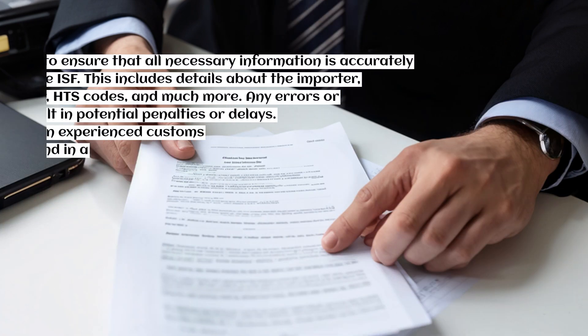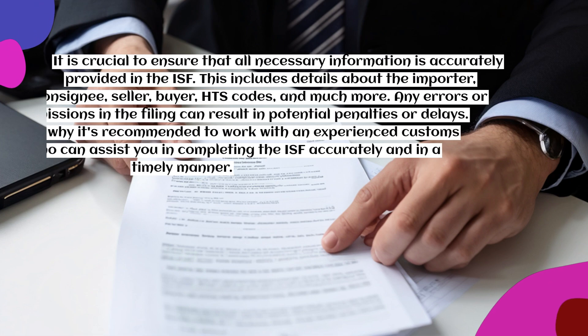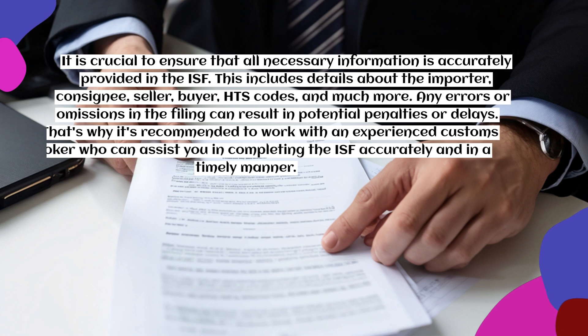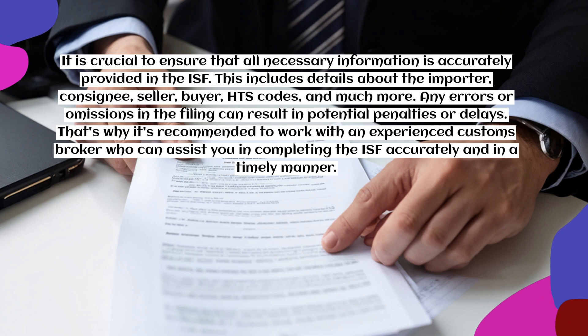It is crucial to ensure that all necessary information is accurately provided in the ISF. This includes details about the importer, consignee, seller, buyer, HTS codes, and much more. Any errors or omissions in the filing can result in potential penalties or delays. That's why it's recommended to work with an experienced customs broker who can assist you in completing the ISF accurately and in a timely manner.